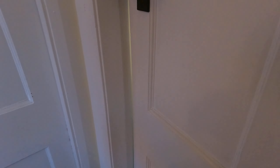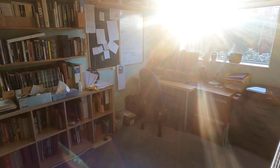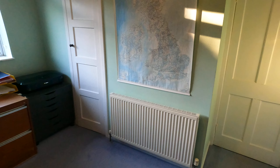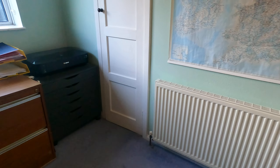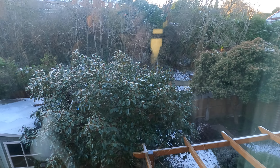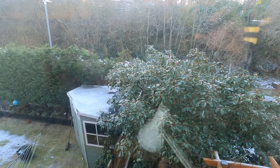Into bedroom two — standing in this corner, or perhaps this side, to get a feel for the shape of the room. There's also a little bit more storage behind there too. And giving you an elevated view of the rear garden as well.